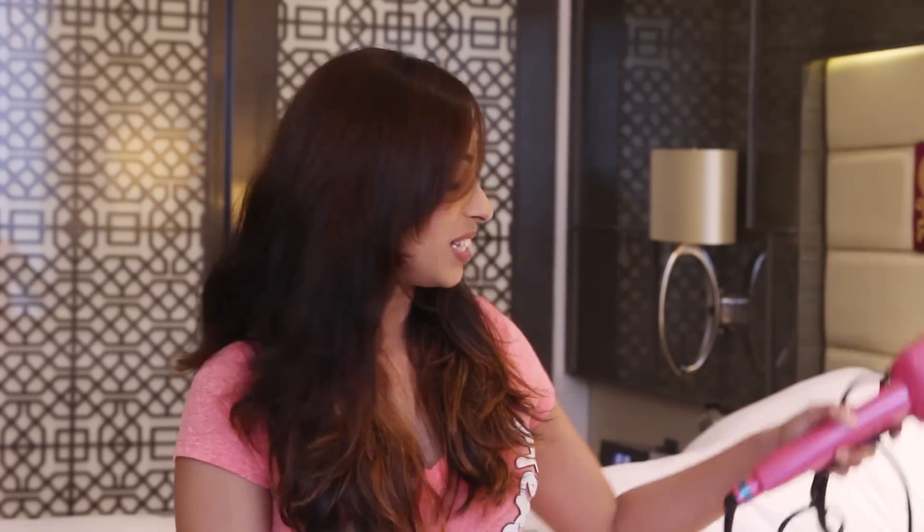Can you believe it guys, it's so simple and I know you all are going to go crazy because of the curiosity, so I will try my level best to show a demonstration or do a video on this. If you want me to do a video on this soon, hit like and let me know in the comment section below.